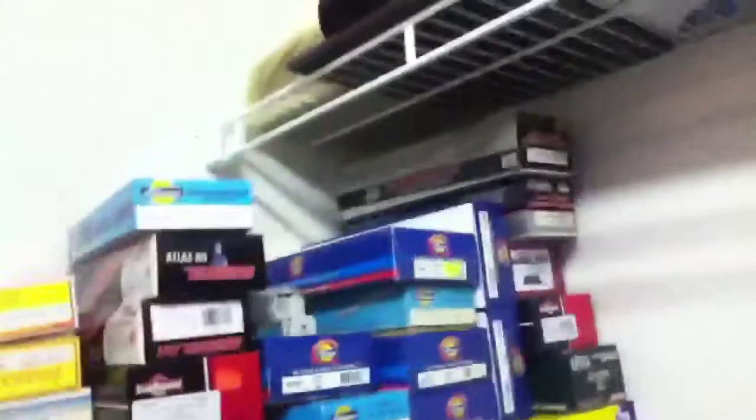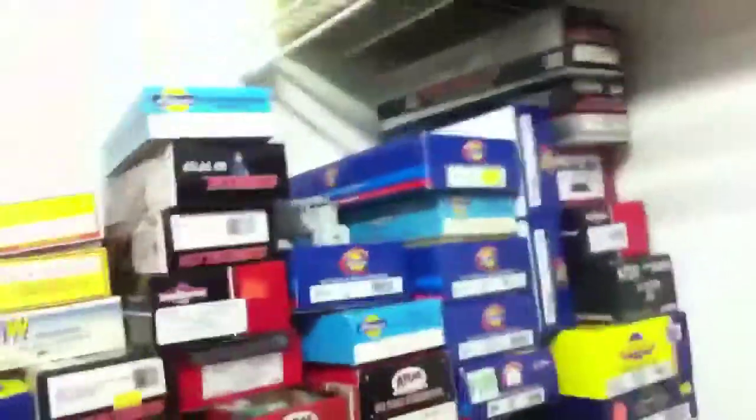One thing I did do that's kind of related to my layout is I organized my trains in my closet. I got bored, my trains were a mess, so I kind of organized them and boxed most of them up. But that's it for that.